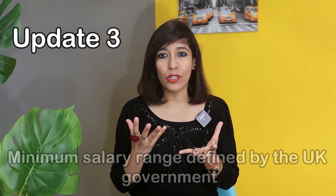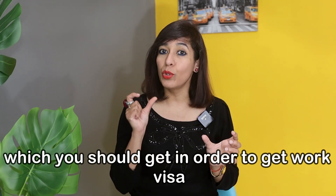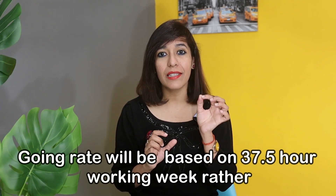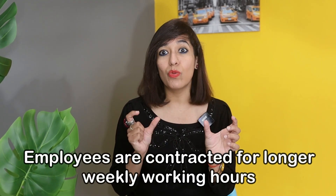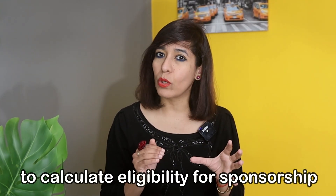Update number three: changes to going rates from 12th of April. The going rate is a minimum salary range defined by the UK government which you must receive in order to get a work visa. Each year the UK government reviews this going rate, and new going rates for individual occupations have been announced. Going rates will now be based on a 37.5-hour working week rather than a 39-hour working week. This is an important consideration where employees are contracted for longer weekly hours, as proposed salaries will need to be prorated to calculate eligibility for sponsorship.